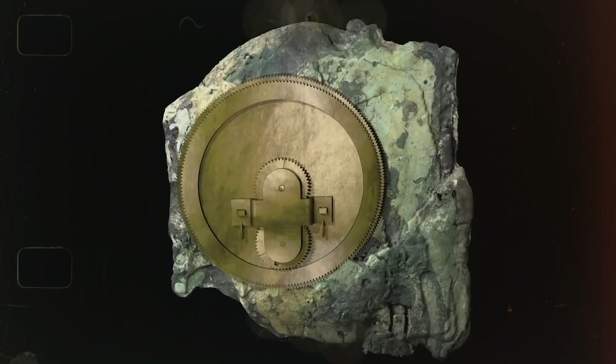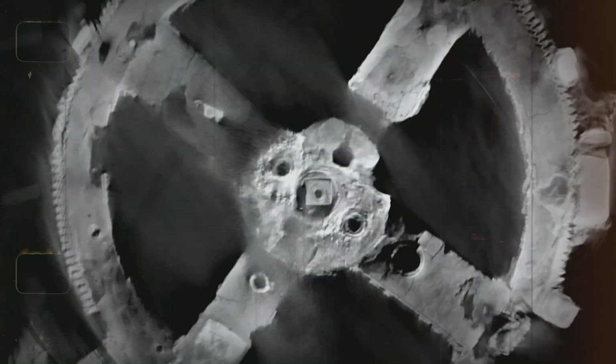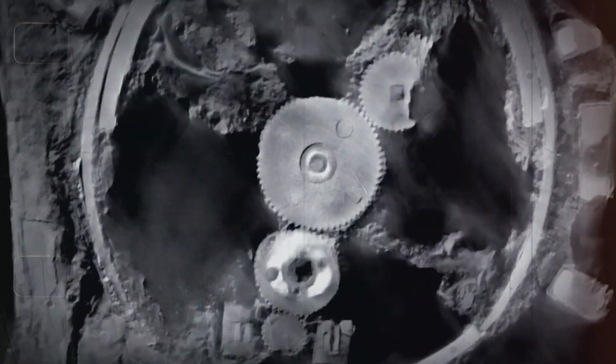Today we will take a look at this ancient lump of technology and what it means for our understanding of history.